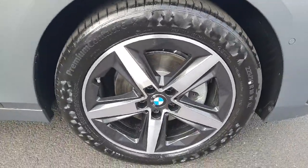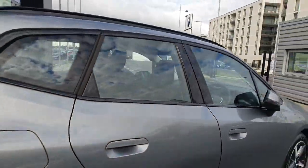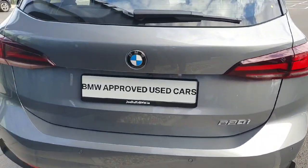In the rear of the car we do have the privacy glass surrounded by the black glass trim. Coming around to the rear of the car we do have the single exhaust tip system.